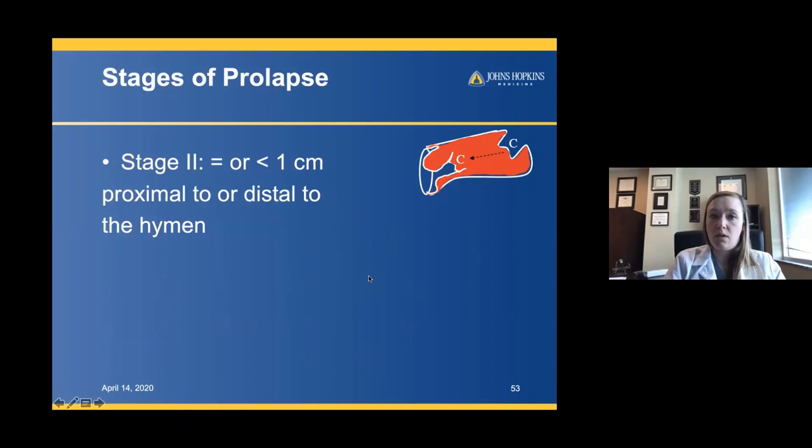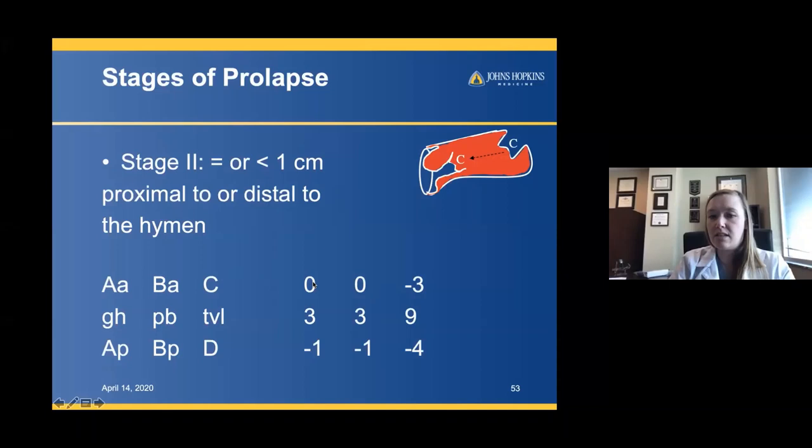For stage two, prolapse is within one centimeter proximal or distal to the hymenal ring. In the example: both AA and BA are at zero — on the hymenal ring — while the C point is still at negative three. Along the posterior wall there's a little prolapse, so AP and BP are at negative one. This is stage two because the most distal aspect of prolapse is within the range of negative one to positive one.